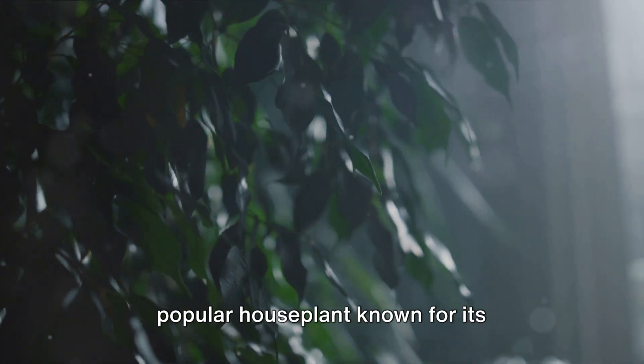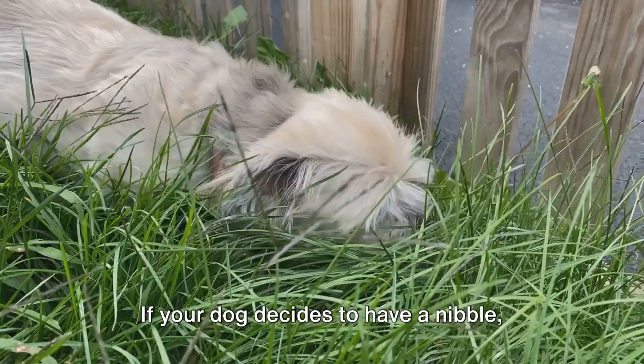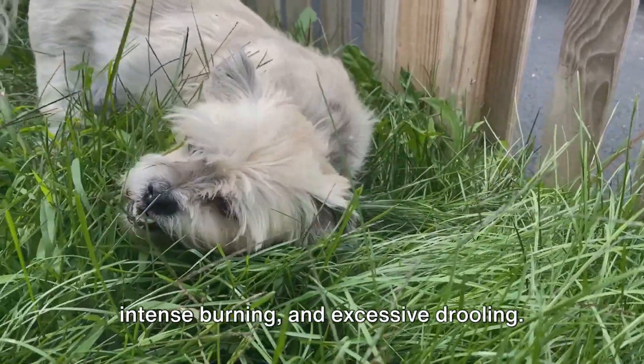Take, for instance, the golden pothos, a popular houseplant known for its heart-shaped leaves. It's like the femme fatale of the plant world — beautiful but deadly. If your dog decides to have a nibble, they could end up with oral irritation, intense burning, and excessive drooling.